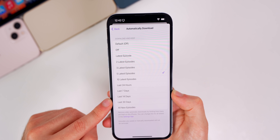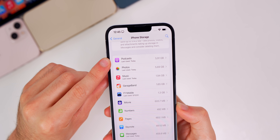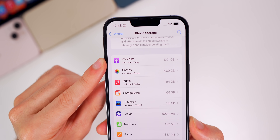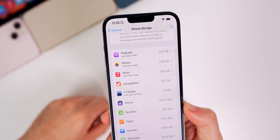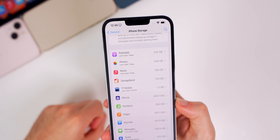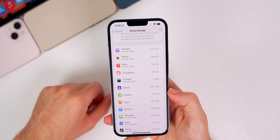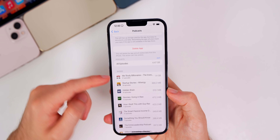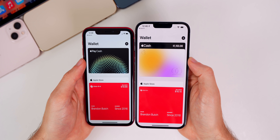You can choose that by episodes, by days, or just do all new episodes. That's a nice new feature that's going to help reduce the amount of storage space that Podcasts takes up on your device, because it will automatically delete episodes so you don't have to remember to do so — or wait until your device is full and Podcasts is number one on your iPhone storage list before deciding to delete episodes.